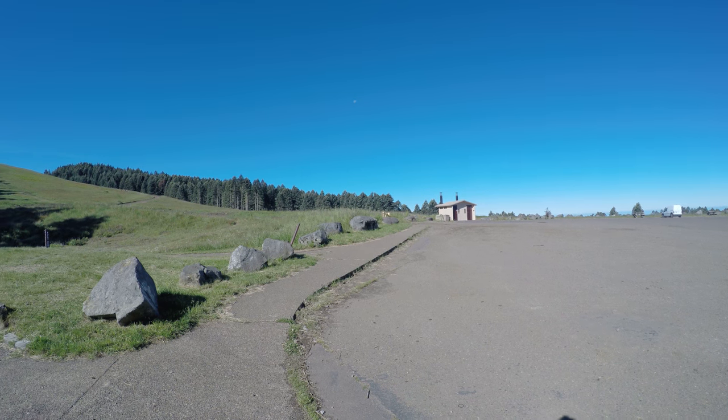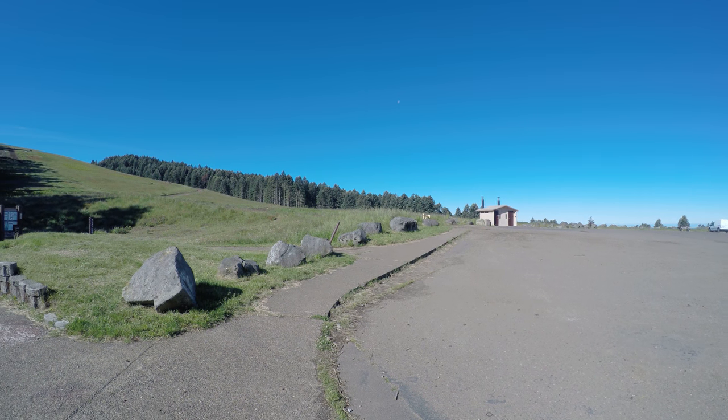This is the parking area for Mary's Peak. I haven't done the hike yet — I'm not sure what I'm in for.